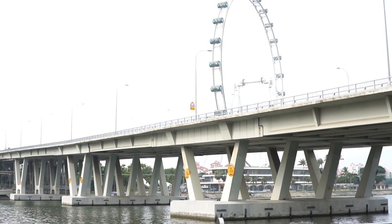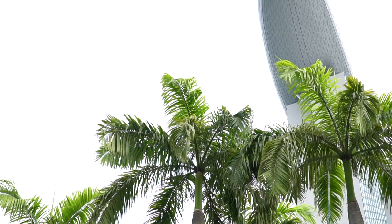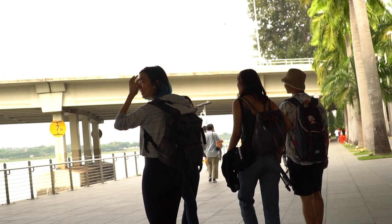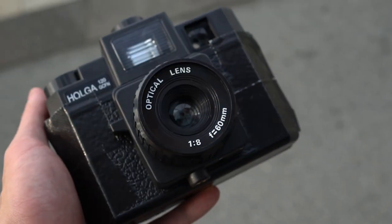Hi everyone, welcome to project 3635. Today we're starting a new segment called the HOGA experiment, inspired by the HOGA projects that were started by the art of photography.